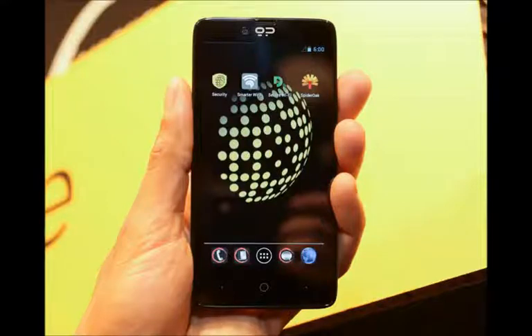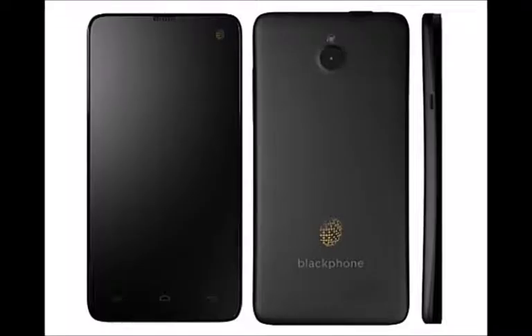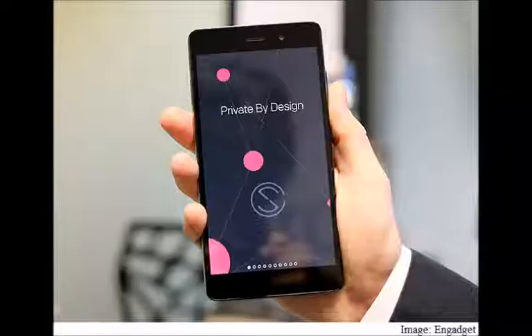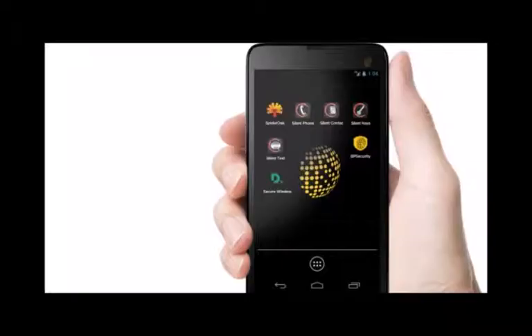The maker of the privacy-oriented Blackphone has unveiled a successor. Logically named the Blackphone 2, the phone promises even tighter security and updated specs to better fit the 2015 market. The Blackphone 2 sports an updated 64-bit octa-core processor in a yet unknown chipset and a much larger 5.5-inch 1080p display covered in Gorilla Glass 3 — quite a hefty update compared to the old phone's 4.7-inch HD screen.